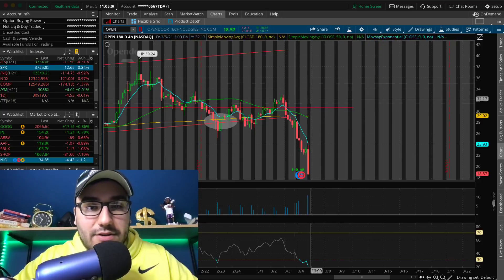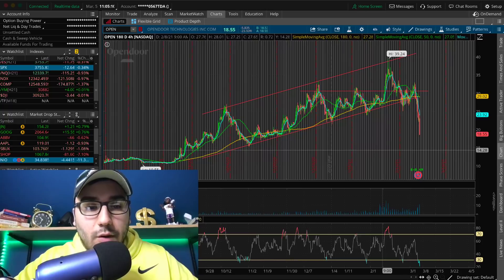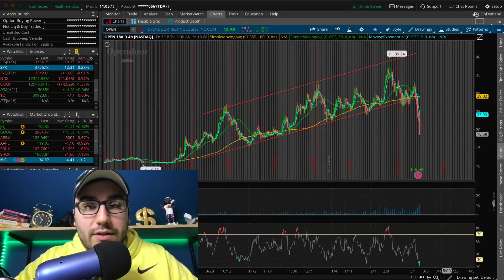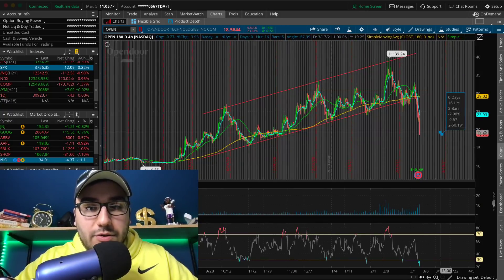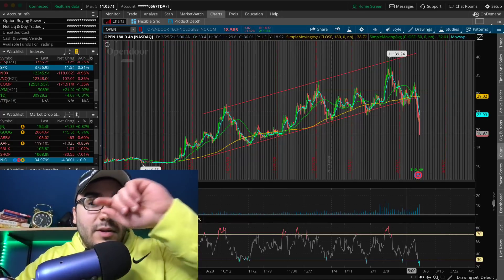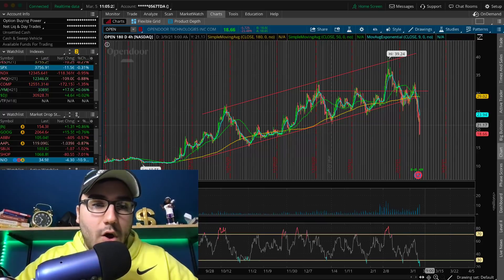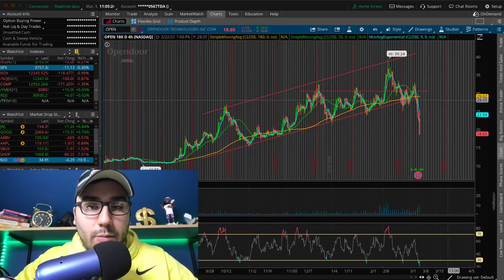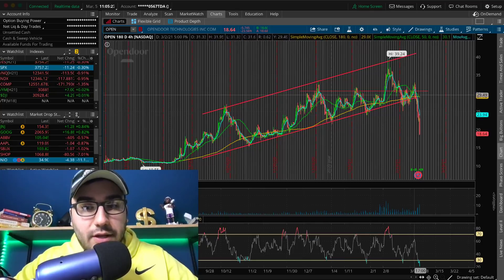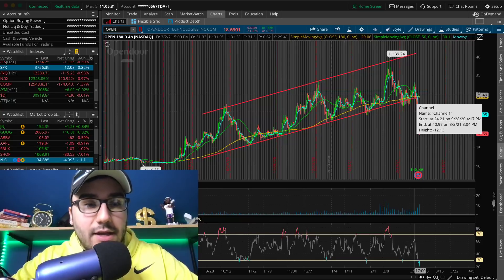OpenDoor — this stock was $32 a couple of days ago, now it's at $18. It's down 53%. This is one I think could be a nice bounce-back play, although it's much more of a falling knife than NIO. I think OpenDoor is interesting. And you're noticing this with a lot of SPACs — a lot of these SPACs are getting hit. OpenDoor is down 23%.